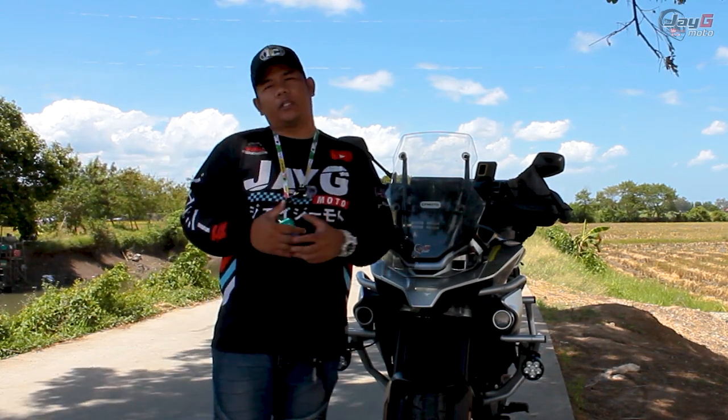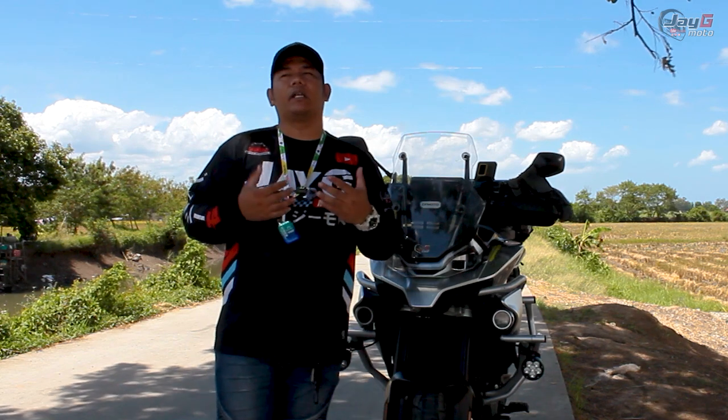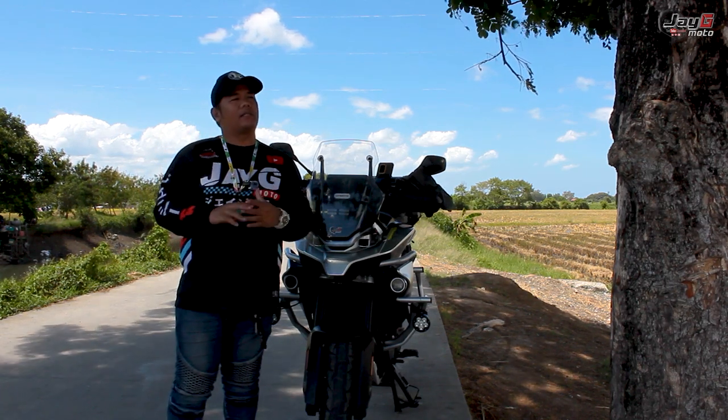I've been using the CFMoto 800MT since November of 2022. So basically, it means that it's been with me for a couple of months now. I've been through a lot of adventures with this bike over that past couple of months.